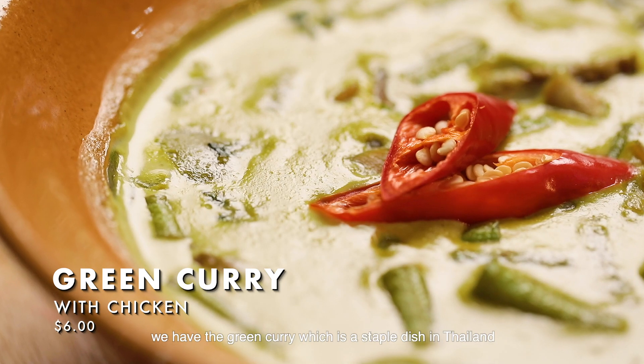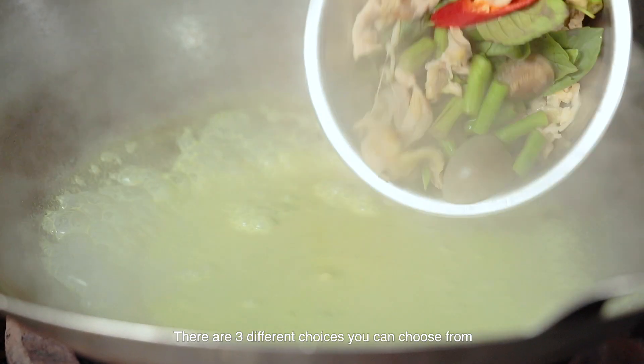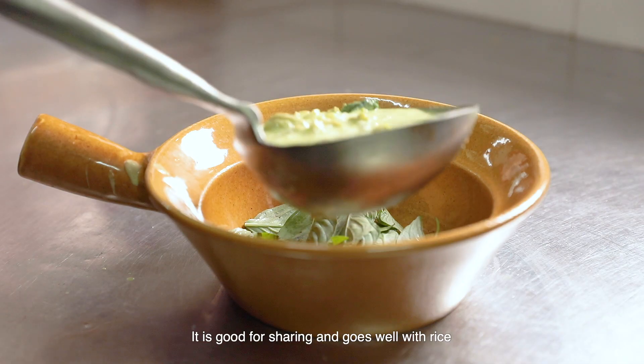Moving on to the fifth dish, we have the green curry, which is a staple dish in Thailand. There are three different choices you can choose from: chicken, prawn, or seafood. It is good for sharing and goes well with rice.